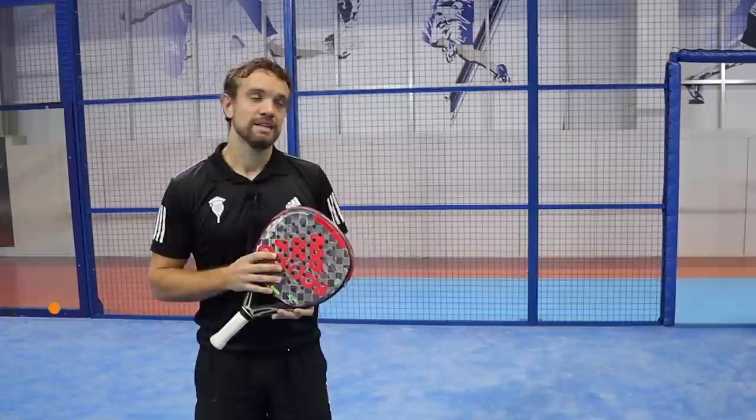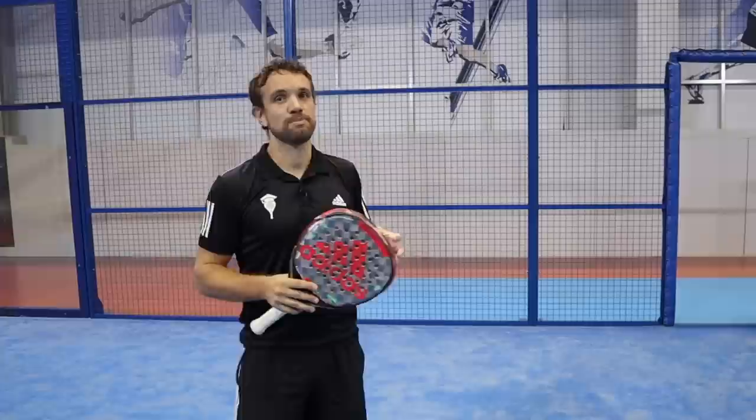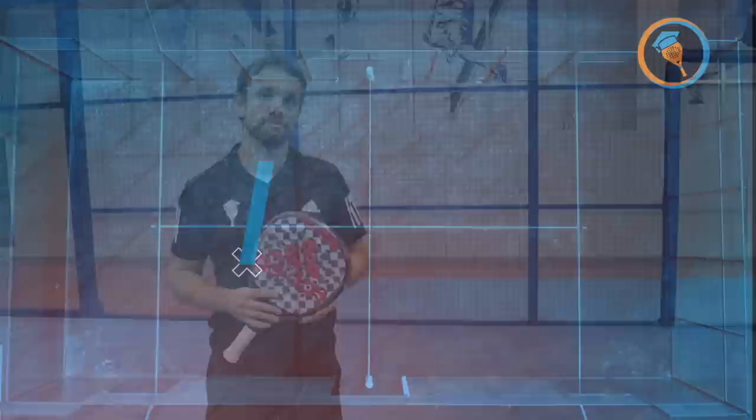Hi guys, Sandy from The Paddle School here. In this video today we're going to do a match analysis for players wanting to improve their game. This is roughly a high beginner, low intermediate level. Obviously this is relevant to where you play in your country, but the main thing is that we're going to talk about some really important aspects of the game that will hopefully help improve your paddle.